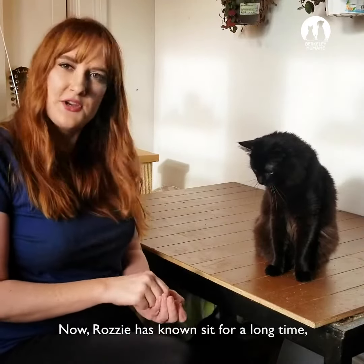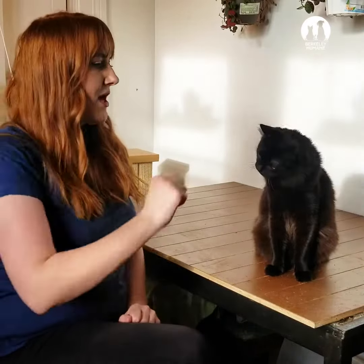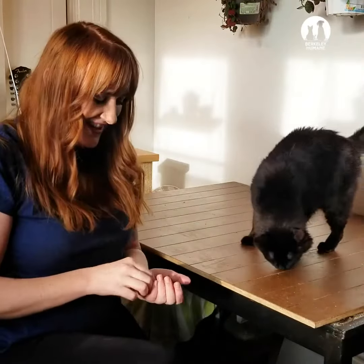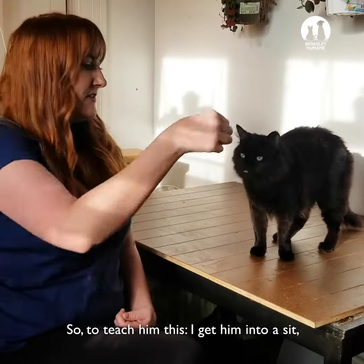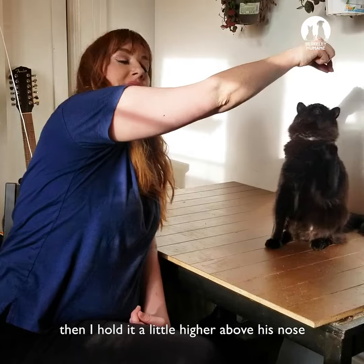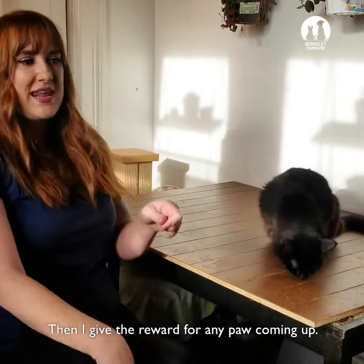Now Rozzy has known sit for a long time, so the trick we're working on is to sit up. To teach him this, I get him into a sit and then I just hold the treat a little higher above his nose so he follows the treat, and then I give the reward for any paw coming up.